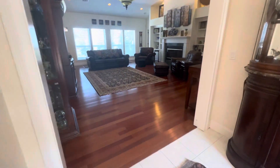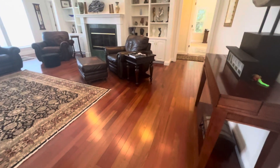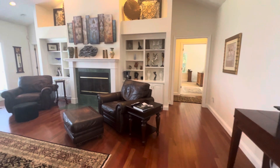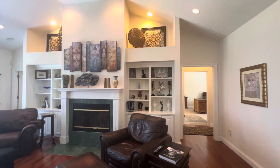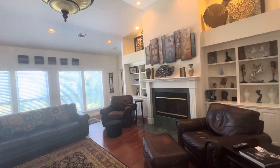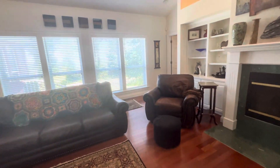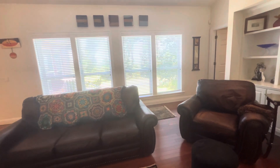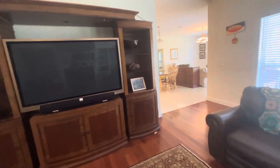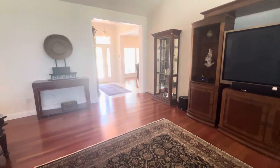We're going to move into the living room where you can see we've got the same Brazilian cherry wood floors. Built-in bookcases and cabinetry, some plant ledges up top. We have a cathedral ceiling here, a gas fireplace, and a wall of windows that overlook the back and Escambia Bay.